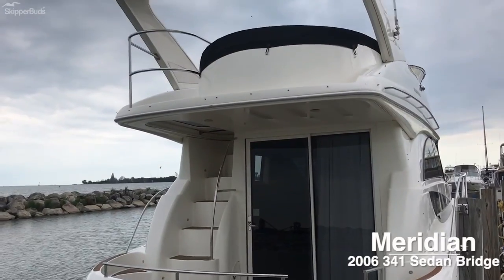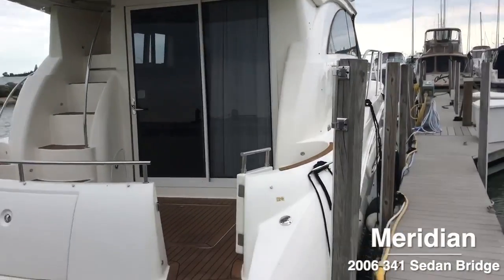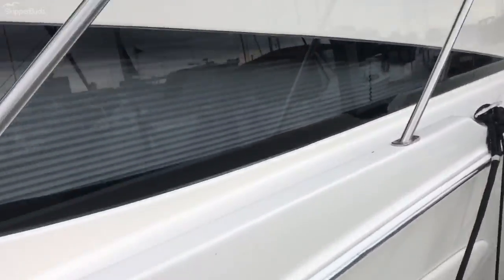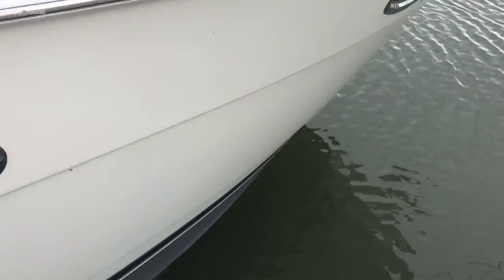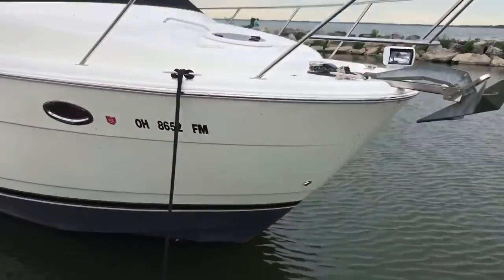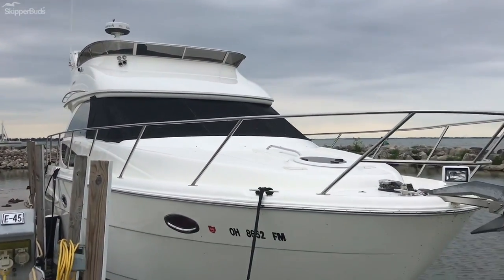We are looking at a 2006 Meridian 341 Sedan Bridge. This is a beautiful boat — two owners, freshwater only, very well maintained. I think this is probably one of the cleanest bilges and engine rooms I have seen.